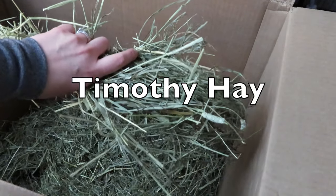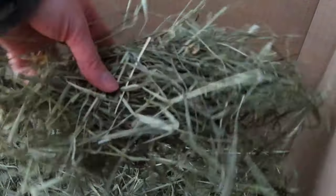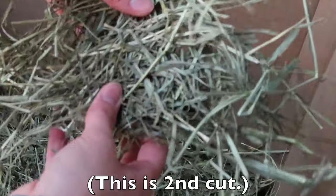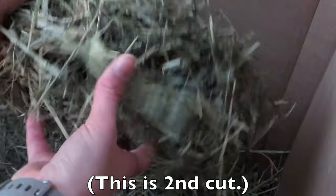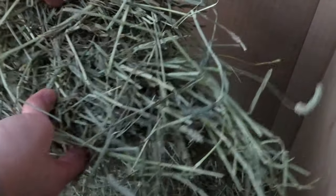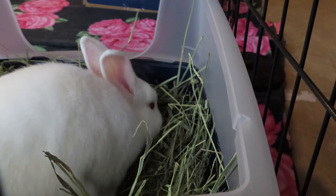Let's start with timothy hay, which is known to be the most popular rabbit hay. It comes in three different cuts. The first cut is stiff, very high in fiber, and has more flower heads. The second cut is more standard — in between the first and third in terms of stiffness and fiber and protein content. The third cut is the most soft, with less fiber and more protein.